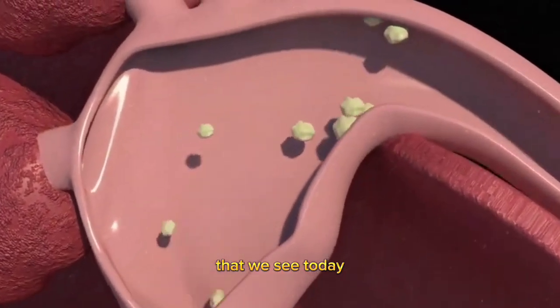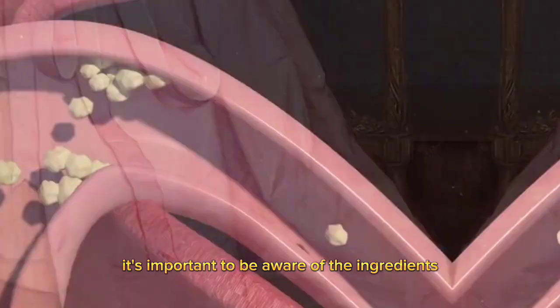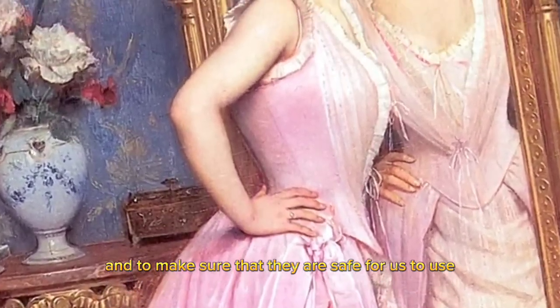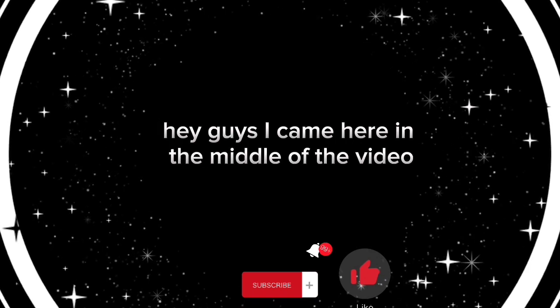These beauty trends from the Victorian era may seem crazy, but it's not too far off from some of the beauty trends that we see today. It's important to be aware of the ingredients in the products that we use and to make sure that they are safe for us to use.